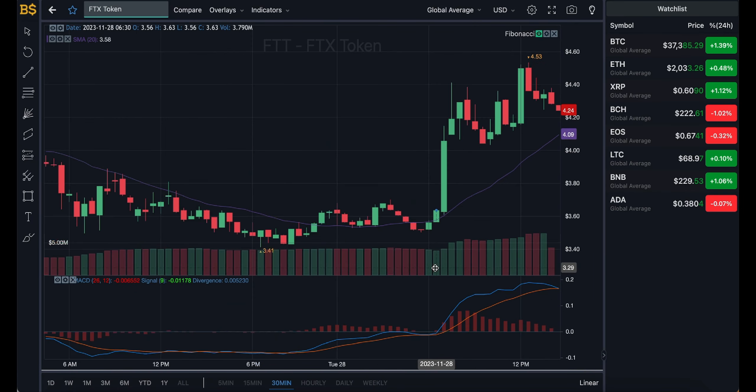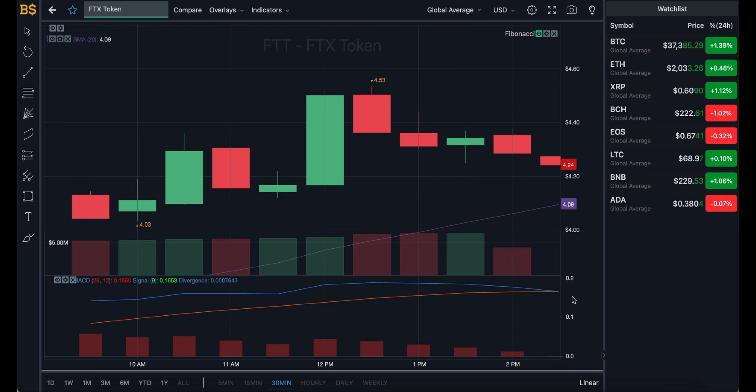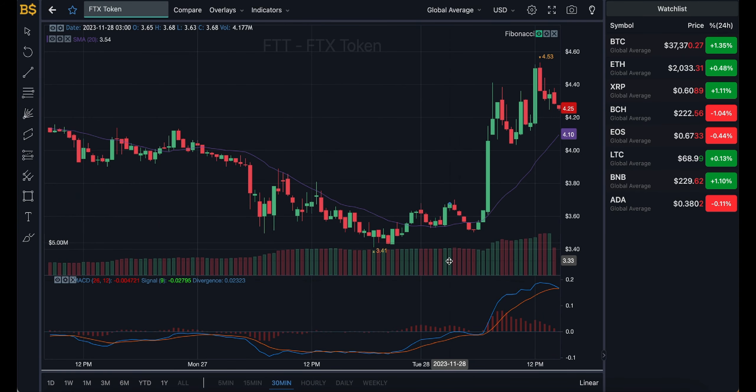We're currently looking at the candlestick pattern chart with the Fibonacci scale, which I'll be using later in the video for technical analysis. For now, I'm going to hide this and bring out the usual MACD indicator to do some price prediction, which I'm pretty sure is what most of you are here for.